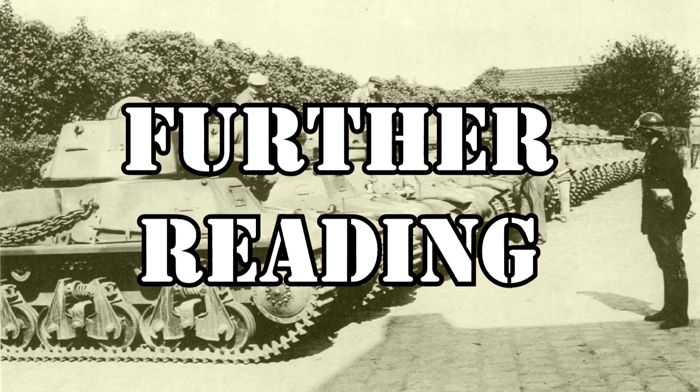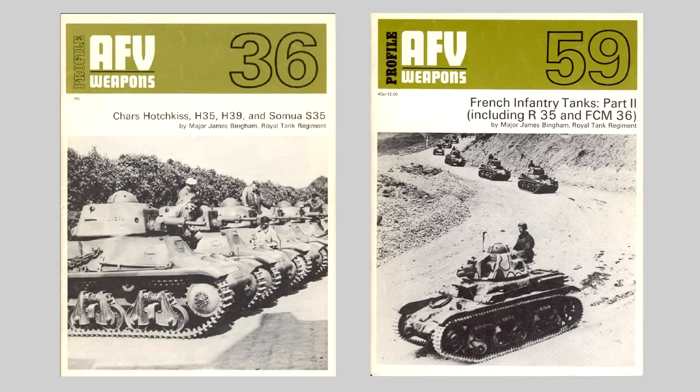For sources and book recommendations on the H-35 and R-35, there's not a ton out there but there are a few. Starting with the oldest, from the old AFV Profile Weapons series published in the late 60s and early 70s: issue number 36 and issue number 59, both by Major James Bingham of the Royal Tank Regiment. These are nice little overviews of French tank development — issue 36 covers the H-35 and other cavalry tanks, and issue 59 covers some of the French infantry tanks.